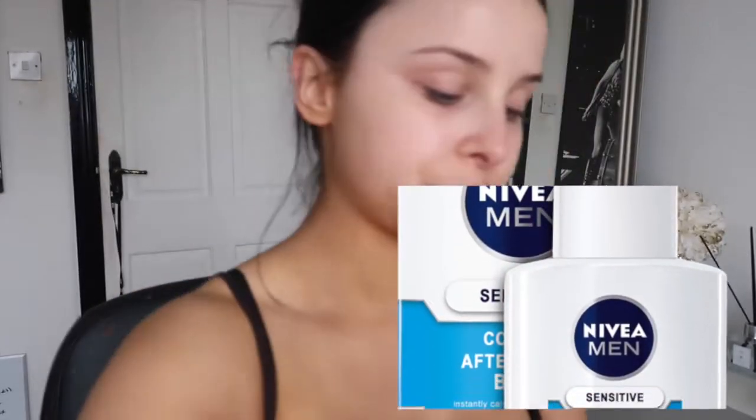This is the Nivea post-shave balm — something I used to use all the time like two years ago. I normally use my Clarins SOS primer but I'm going to give this a try again today. Yes, it is for post-shaving for men, but we're all the same, it's okay. It feels sticky so the makeup really grips onto it, and it's so cooling on your skin — I just love it.